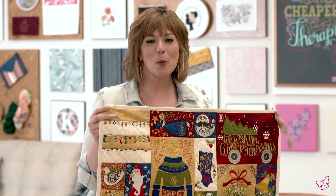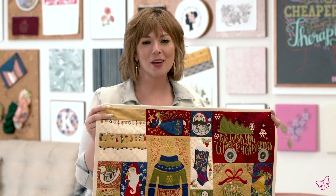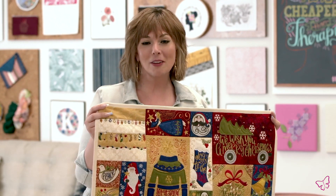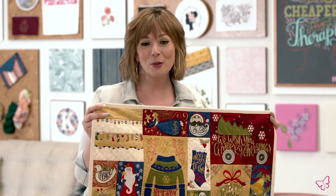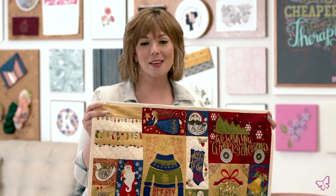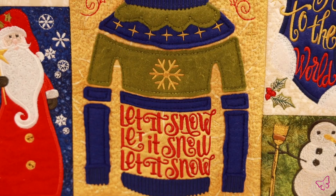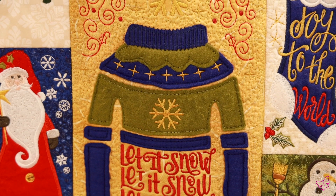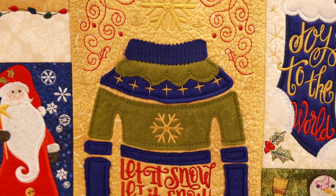Hi, Drea here to tell you about Christmas Classics 2. This amazing quilting collection has 66 blocks and it also includes isolated embroidery designs as well. You'll find different Christmas carols in this collection, beautiful words and different designs to get the real feel of Christmas.